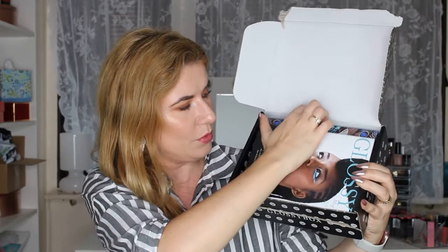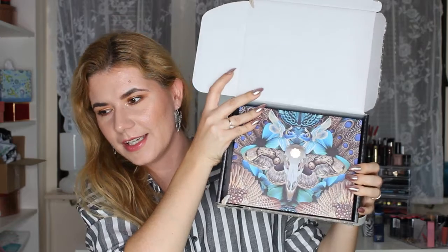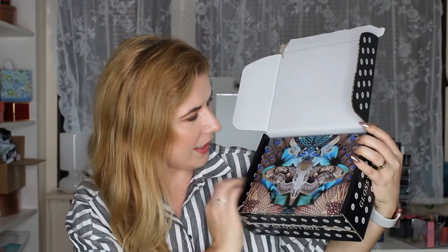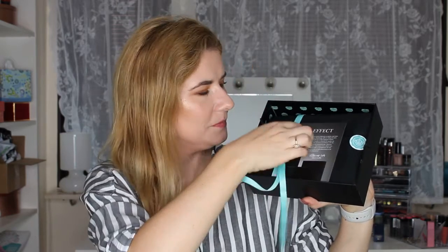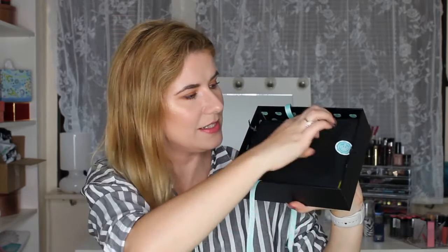So this is the packaging. Look how beautiful this is! Wow, it's a butterfly. I have my son here in the room, so if you hear someone talking, that's him. Let's open it — nice minty green and black. Let's see what is inside.